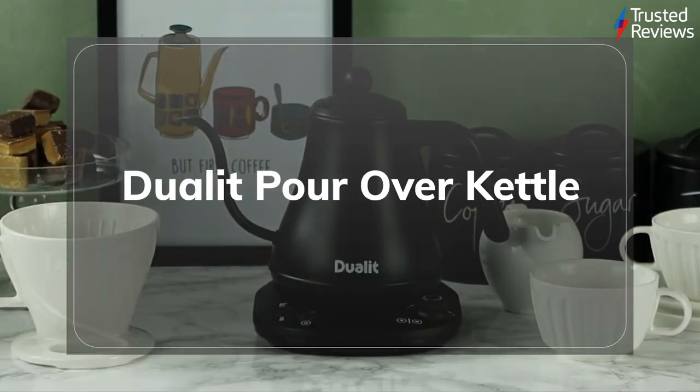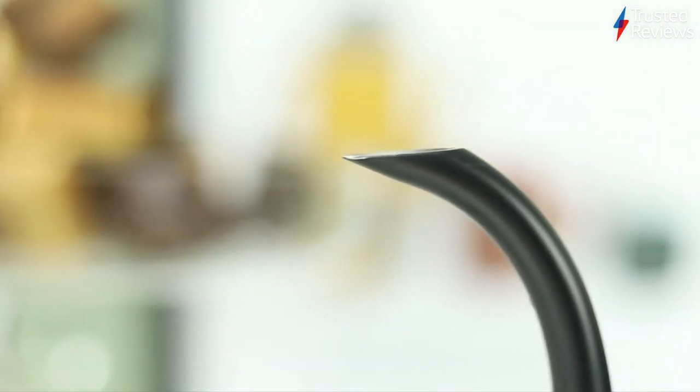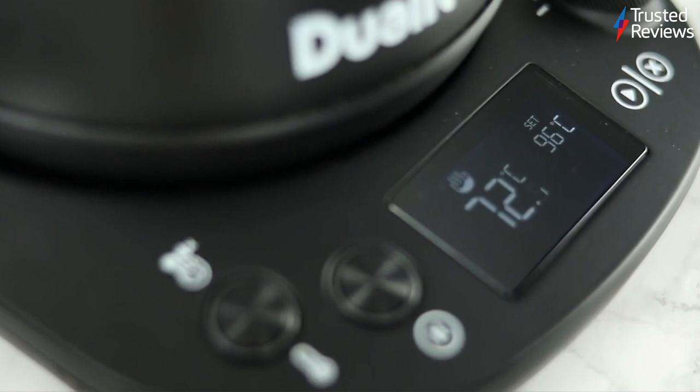The Dualit Pour Over Kettle. The Dualit Pour Over Kettle is a variable temperature kettle that's designed for ultra-precise pouring. During testing, we found though it's slower to boil than most regular kettles, its advanced controls make it great for brewing specialist drinks where temperature is key. It scored 4.5 out of 5.